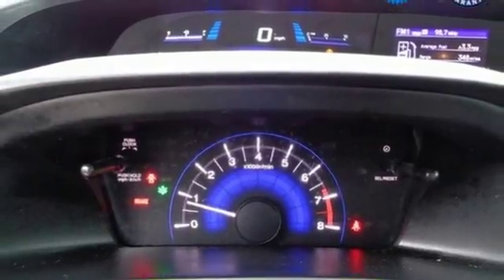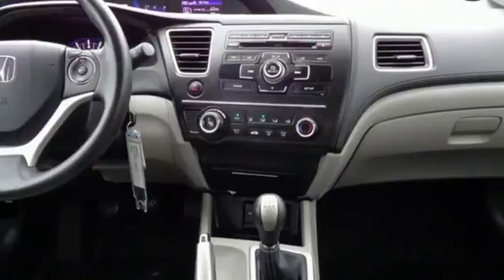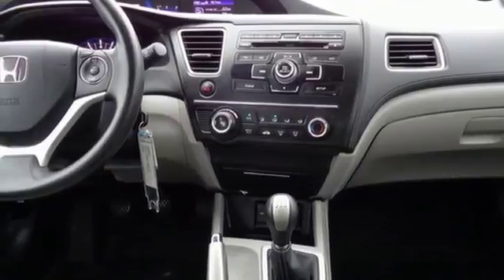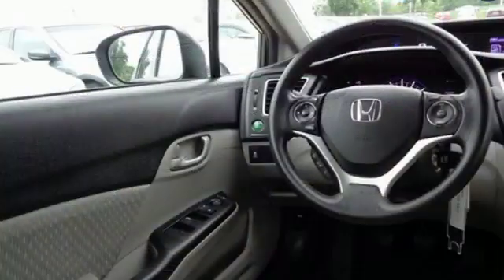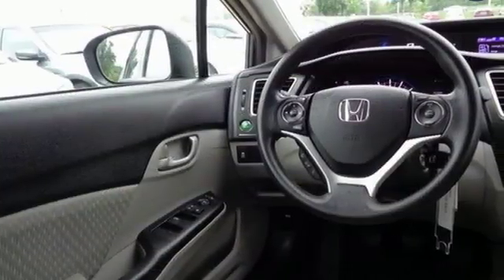And manual transmission. Edmunds.com finds the Honda Civic has long been one of the better driving cars in its class. And this tradition continues with the latest version's precise, well-weighted steering and confident handling.